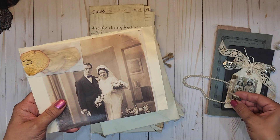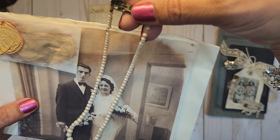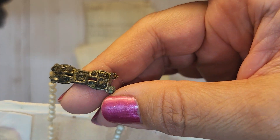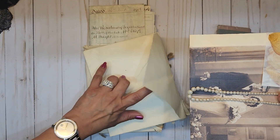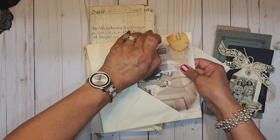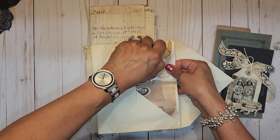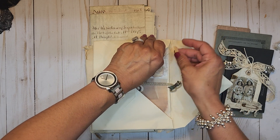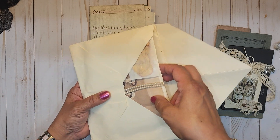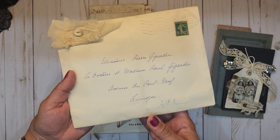Oh my goodness, Angie, this is just so amazing. Can you guys see the little gemstones in there? Oh my gosh, girlfriend! And oh darn it, I did it anyway, son of a gun. Oh well, okay. Look at that. Oh my gosh.